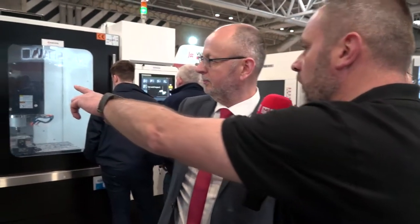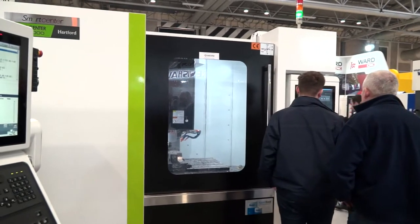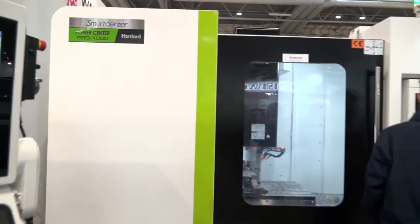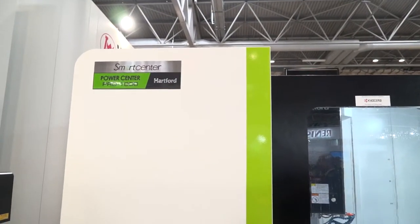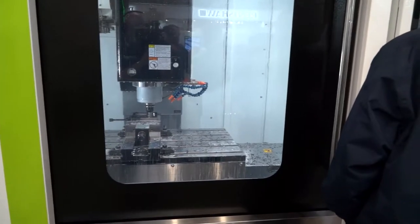Now, the last machine you've got here — I know you've got some customers looking at that, so we won't interrupt them. What's this machine here? Again, it's a smaller one — the 40-taper face and taper contact spindle — but again, it's a Hartroll machine. Because we're doing a lot of focus on the Hartroll, that's why we brought two Hartroll machines here this week.